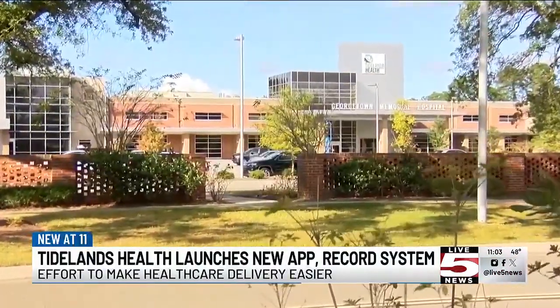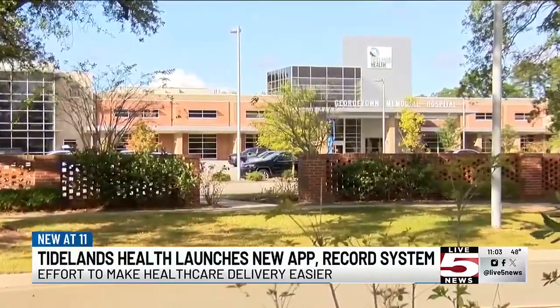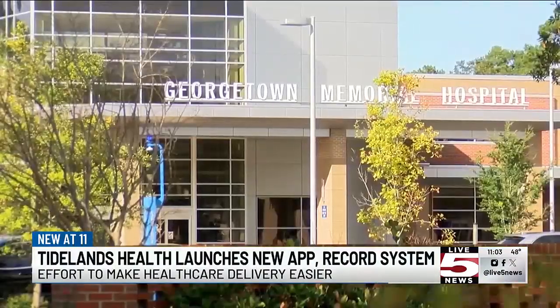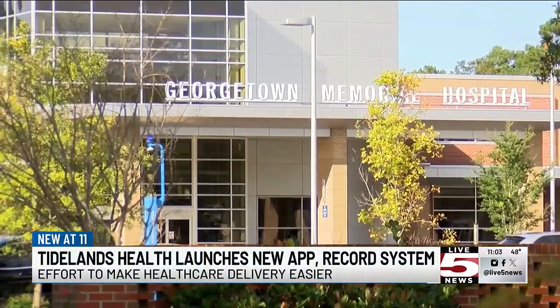Vice President Amy Stevens of Tideland's Health explains the importance of patients having visibility and control of their medical records. So if you're a patient and maybe you live here six months out of the year and you live in Ohio six months of the year, you'll be able to conveniently see your medical records across multiple organizations, which is the idea of the electronic medical record — to make that visibility and that connectivity as convenient as it can be.